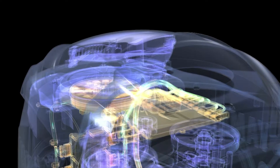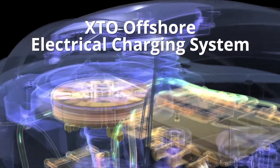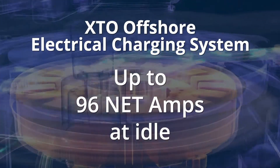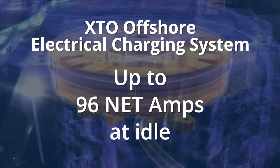From a convenience perspective, the XTO Offshore Electrical Charging System is extreme. It delivers up to 96 amps of net available charging power per engine at idle, where you need it most.